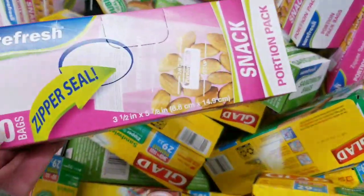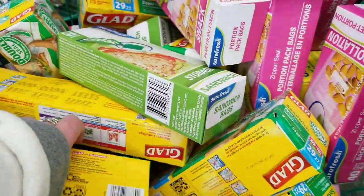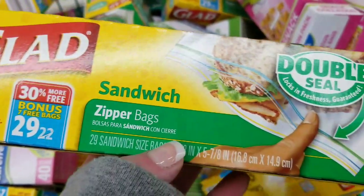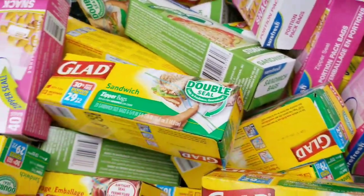One of my favorite things at Dollar Tree is that you can get little snack packs — 40 of them — and you can get Glade, and there's a larger package of sandwich bags too. Such a good value and you can use coupons. Great items at Dollar Tree.